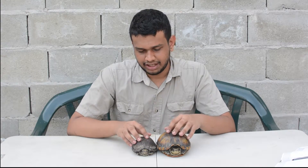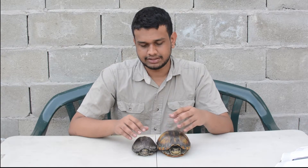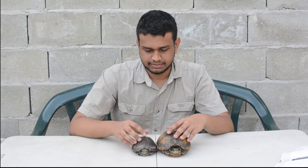These turtles have a special ability — they can bury themselves in mud when their water source dries up, and they stay there until the water replenishes. It's kind of like some sort of hibernation.